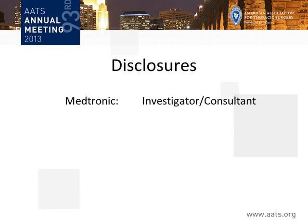Disclosures are shown on this slide. The device is from Medtronic, and I serve as a consultant with them.